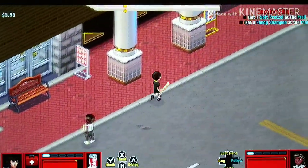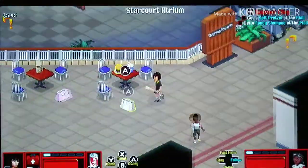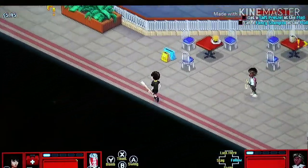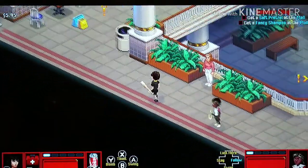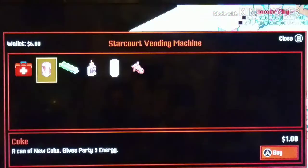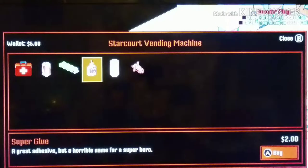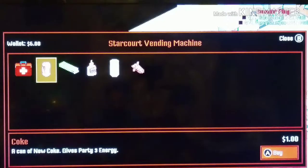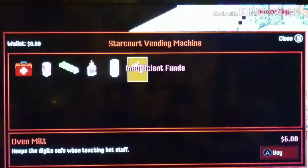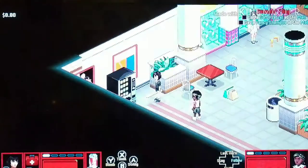Thanks everybody for subscribing and for watching our videos. Oh, there's some extra money and coins! Let's see - apparently there's an oven mitt in this machine, some sugar, super glue, and of course Coke and chewing gum. I think I'm gonna get the oven mitt just because... oh, I don't have enough money. What about this sugar? Do I even have any money? I don't have any money.